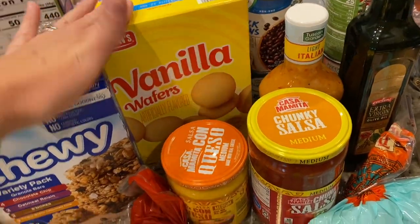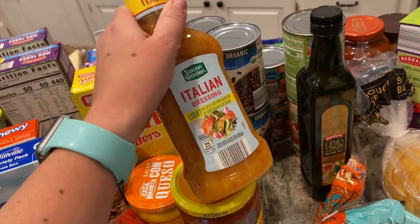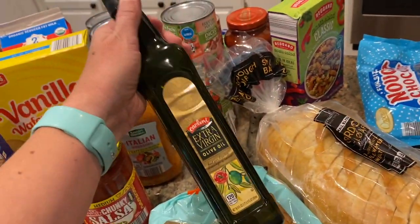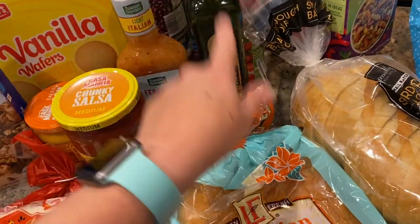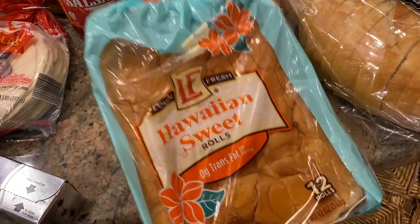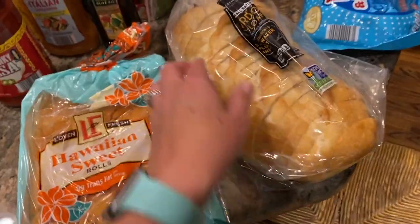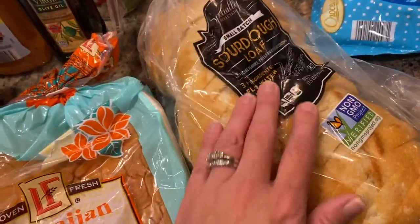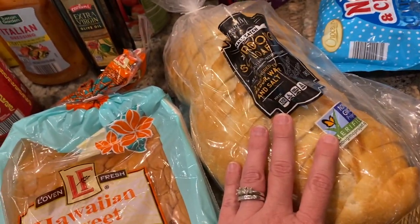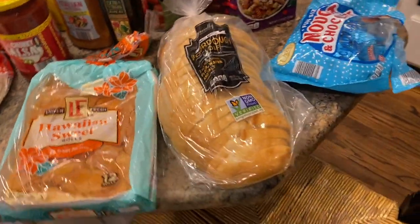I got some Nilla wafers — Ruthie really likes those — some queso and salsa, and some inexpensive dressing that I'm going to use to marinate chicken because we're grilling tomorrow night. I also got some olive oil; I meant to get a big container at Sam's but forgot, so I just got a little one to tide us over. Some Hawaiian sweet rolls — they're a really good price at Aldi, like $1.39, and they make really great sliders. And then I splurged on a sourdough loaf for about $2. I'll probably put it in the freezer and take out a few pieces at a time for sandwiches.